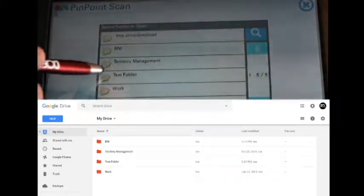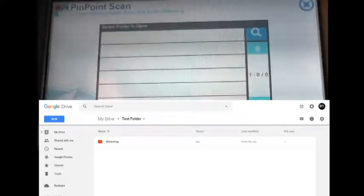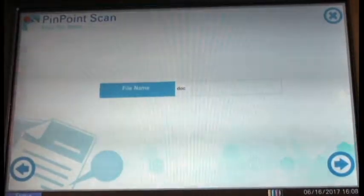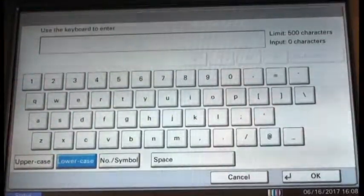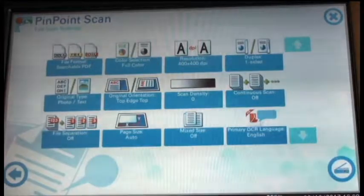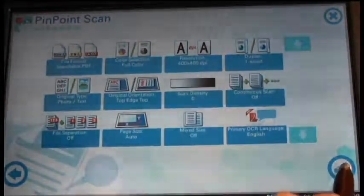For now, we're going to select our test folder, and then we'll select our marketing folder. Next, we're going to name our document, and we'll just name it test for now. The last step is our scan settings page, which we've already preset, so now we're going to select the scan button.